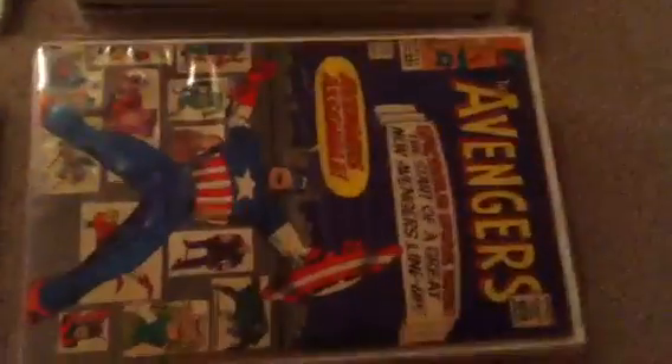My second most collected are the Avengers. I just went to California and went to the comic shop and got this comic right here — I just got this one a couple days ago. Avengers and the Raid 2. So that one's pretty cool.